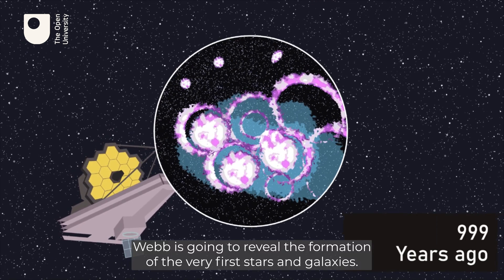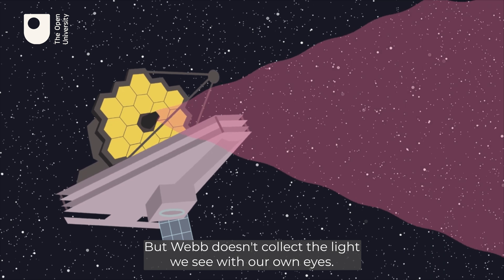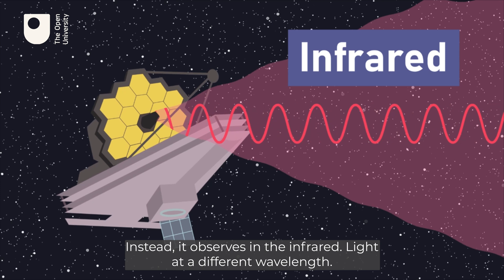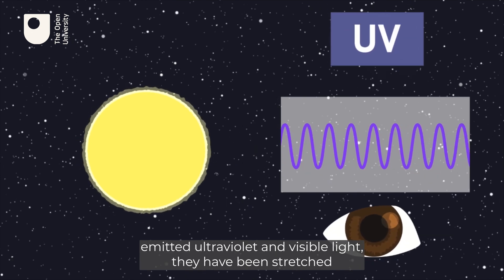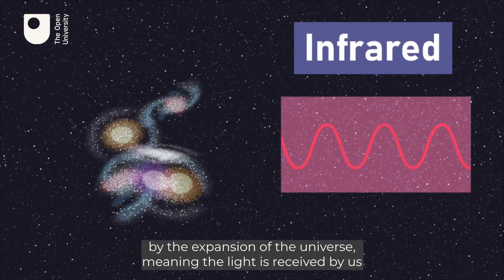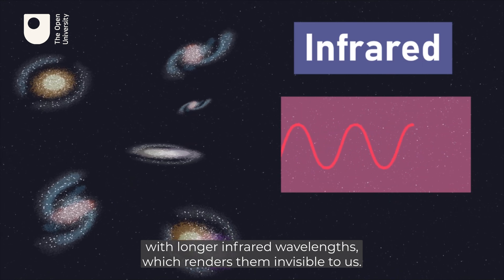Webb is going to reveal the formation of the very first stars and galaxies. But Webb doesn't collect the light we see with our own eyes. Instead, it observes in the infrared — light at a different wavelength. This is because, although the very first stars to form emitted ultraviolet and visible light, they have been stretched by the expansion of the universe, meaning the light is received by us with longer infrared wavelengths.